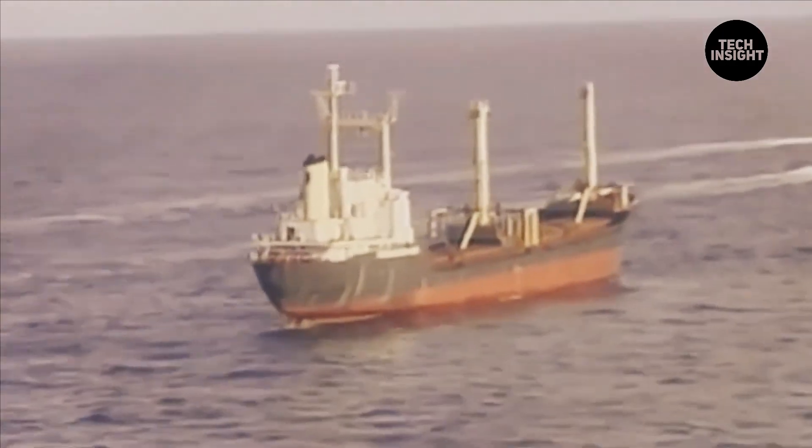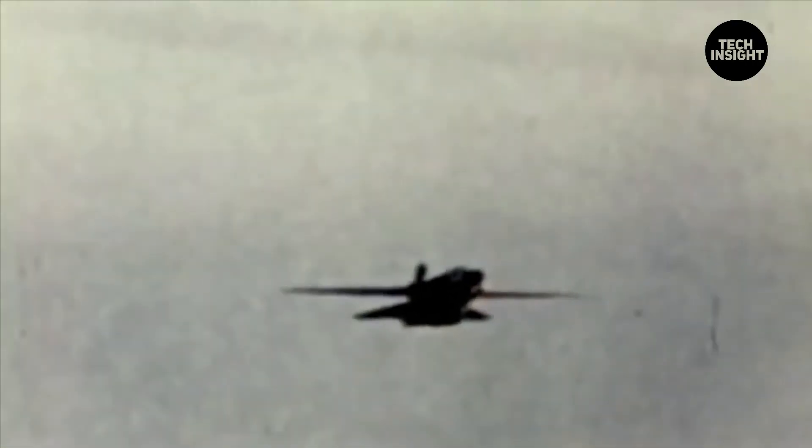A total of 110 F-111s participated in nearly 5,000 sorties in the Gulf War, conducting strategic bombing, ground attack, and electronic warfare missions.